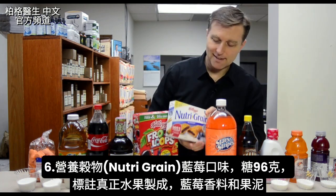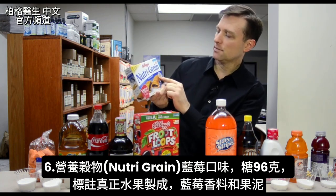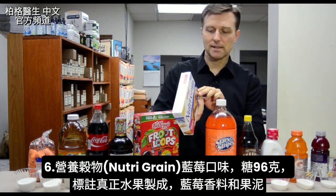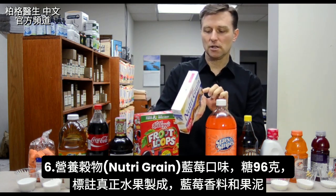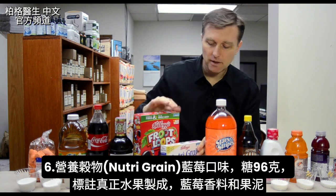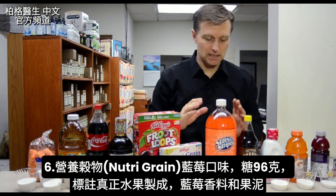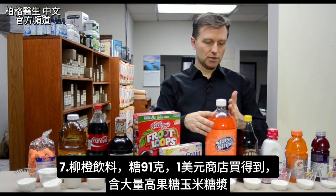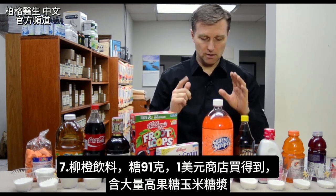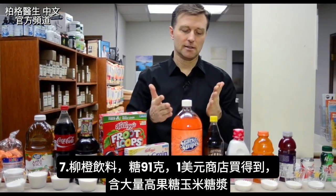Then we have Nutri-Grain — blueberry — it says made with real fruit. But realize there's so much sugar in here: 96 grams. There's a little bit of blueberry flavoring and puree, that's pretty much about it. Then we have Orange Drink — that's 91 grams of sugar. You can get this for a buck at the dollar store, and it has a lot of high fructose corn syrup.